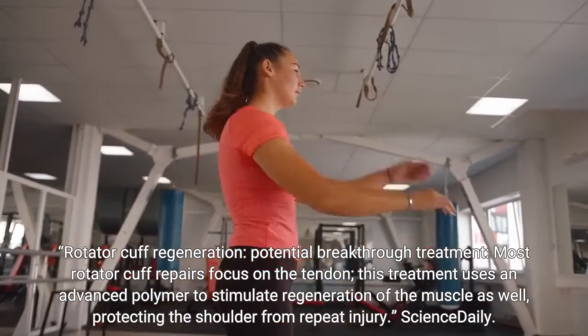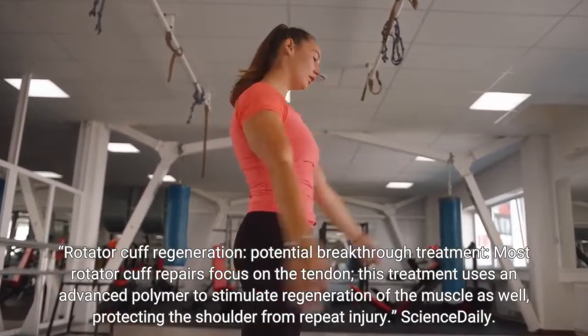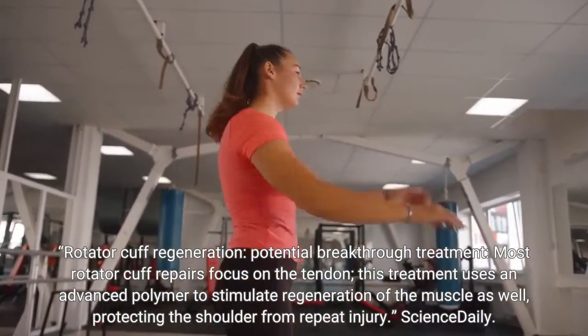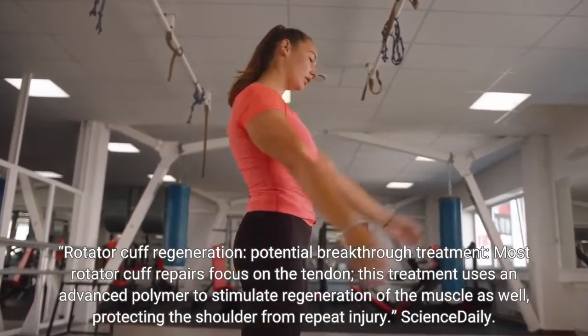Rotator Cuff Regeneration: Potential Breakthrough Treatment. Most rotator cuff repairs focus on the tendon. This treatment uses an advanced polymer to stimulate regeneration of the muscle as well, protecting the shoulder from repeat injury.